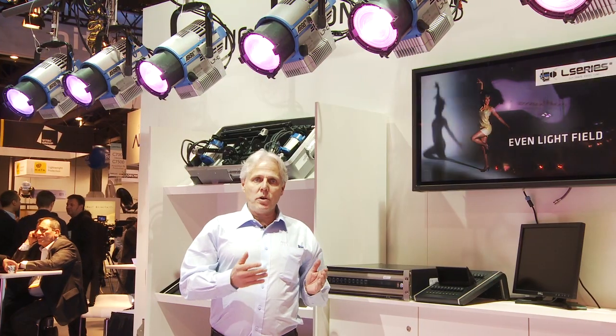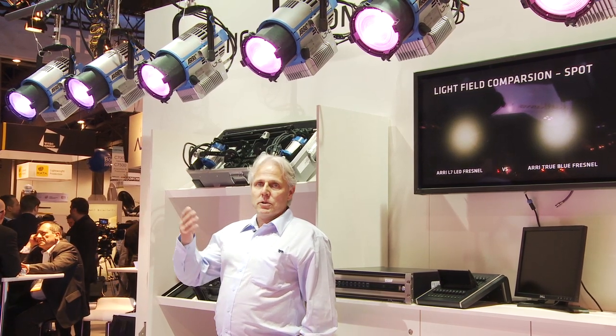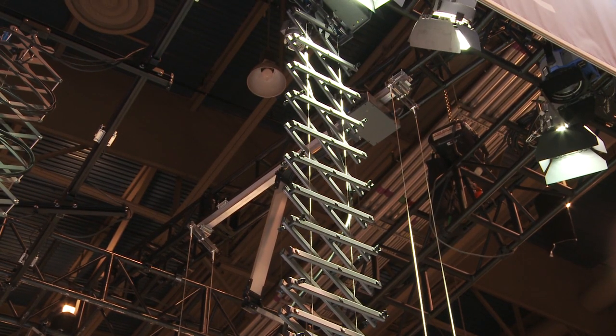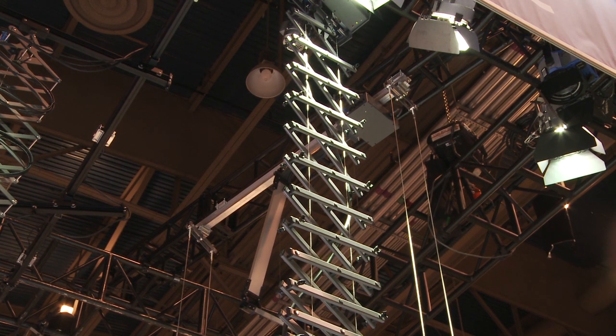Beside our motorized systems, Aerie also shows this year at NAB for the first time our manual rigging system — a studio rail system for smaller studios such as news studios or video studios, which can be furnished with manual pantographs to suspend lighting fixtures of up to 44 pounds.